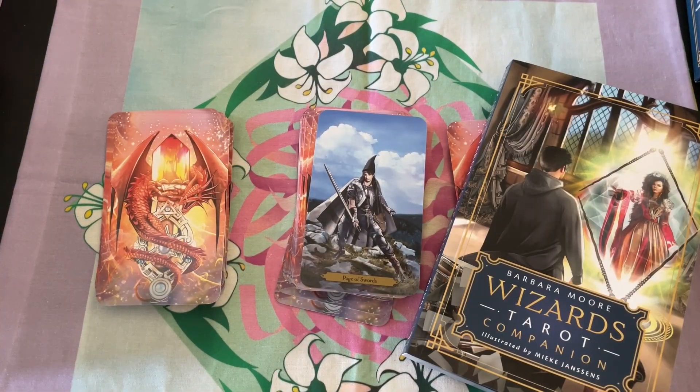I hope you all enjoyed this flip through of Barbara Moore's Wizards Tarot.